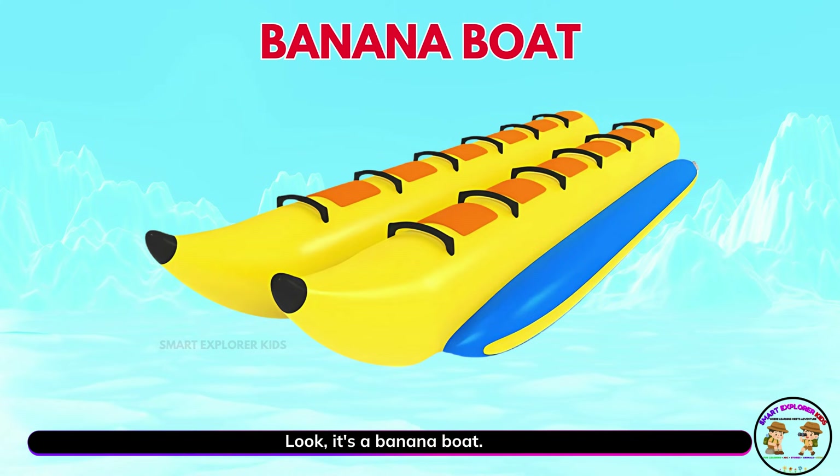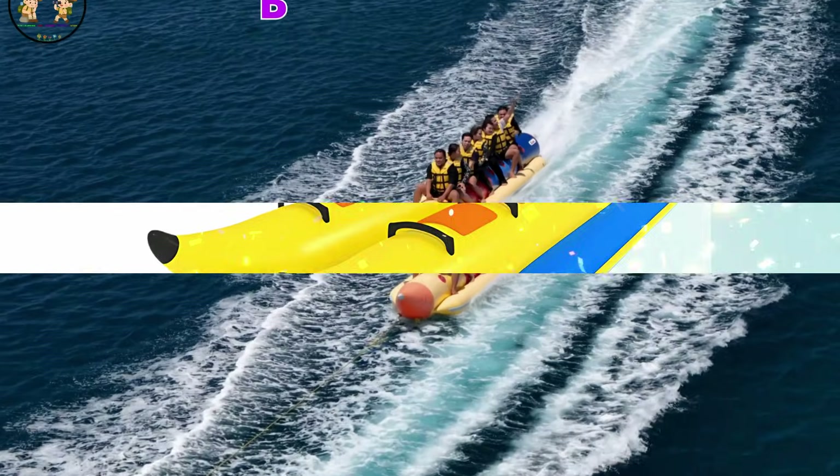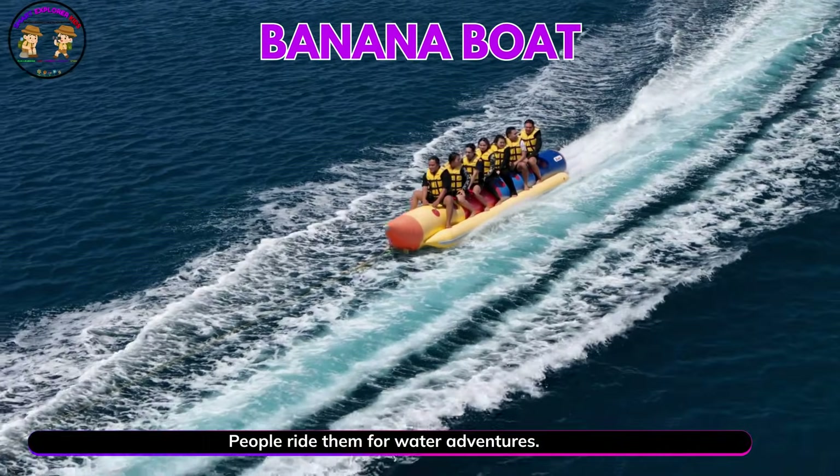Look, it's a banana boat. Banana boats are long and fun. People ride them for water adventures.